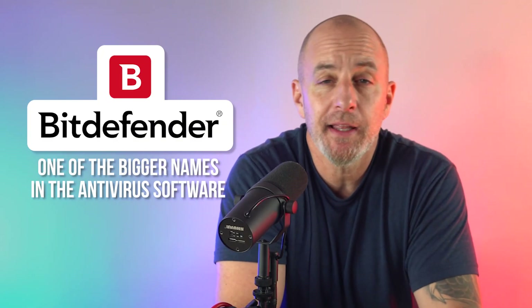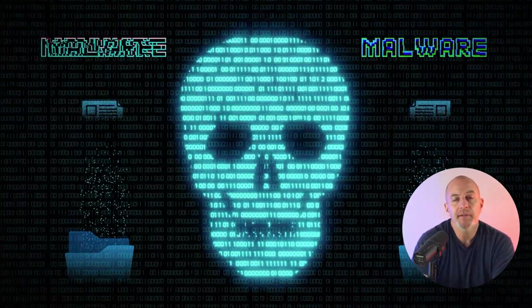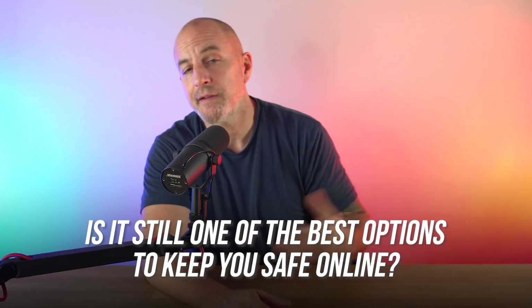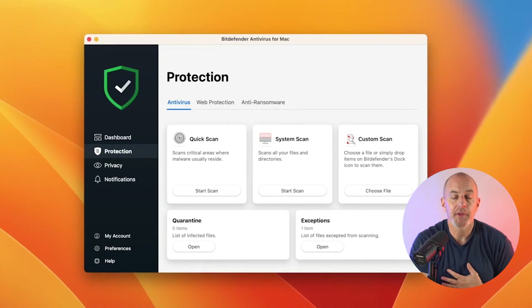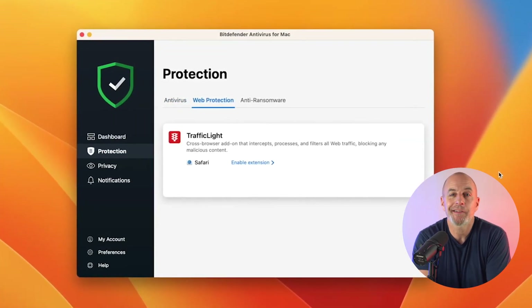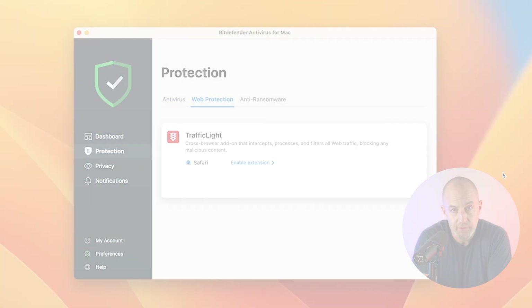Welcome back. Today we are going to talk about Bitdefender, one of the bigger names in the antivirus software space. In this review I will give you my opinion — with all the new cyber threats that just keep emerging, is it still one of the best options for you to stay safe online? This review is based on my personal experience with Bitdefender and the actual tests that I've done on the latest version.